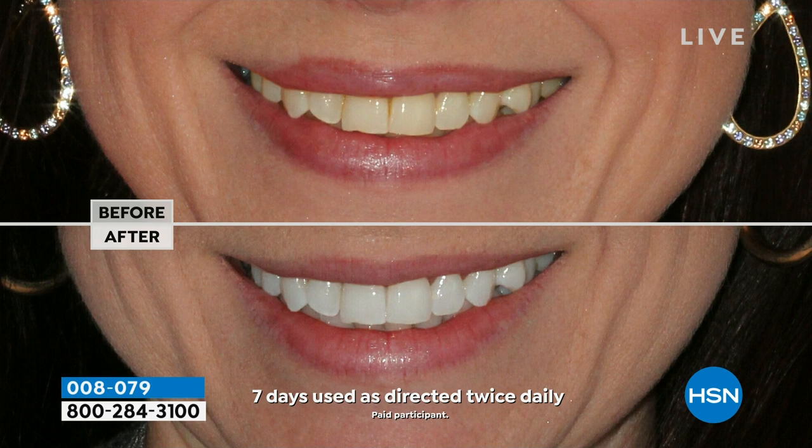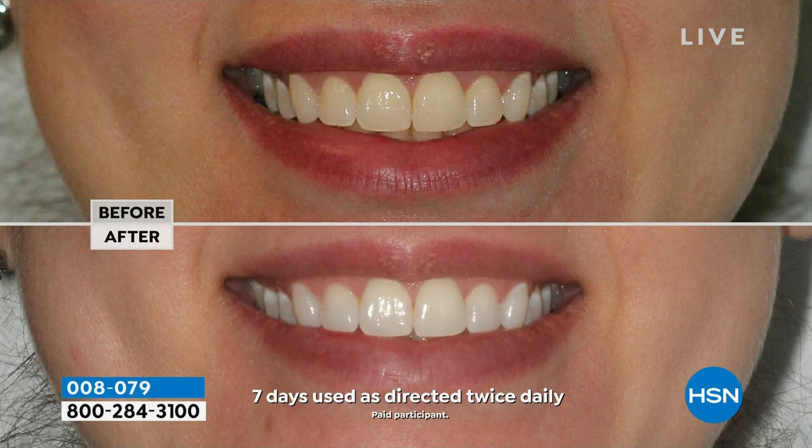We're bringing it in a way that when you smile, the whole world's going to smile back at you. We have the one and only Dr. Jennifer Jablow — she is the reason why celebrities have this perfect white smile. We're going to do it without any sensitivity. Just give us eight ten-minute treatments and we will transform your entire look.